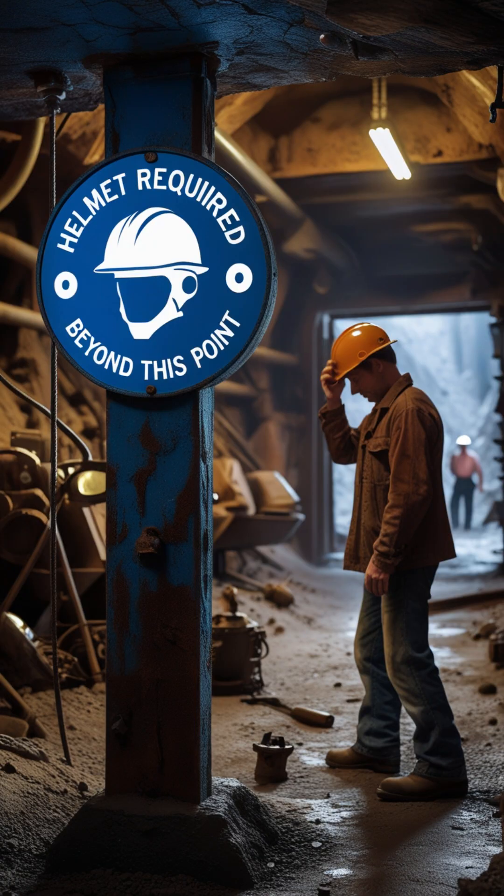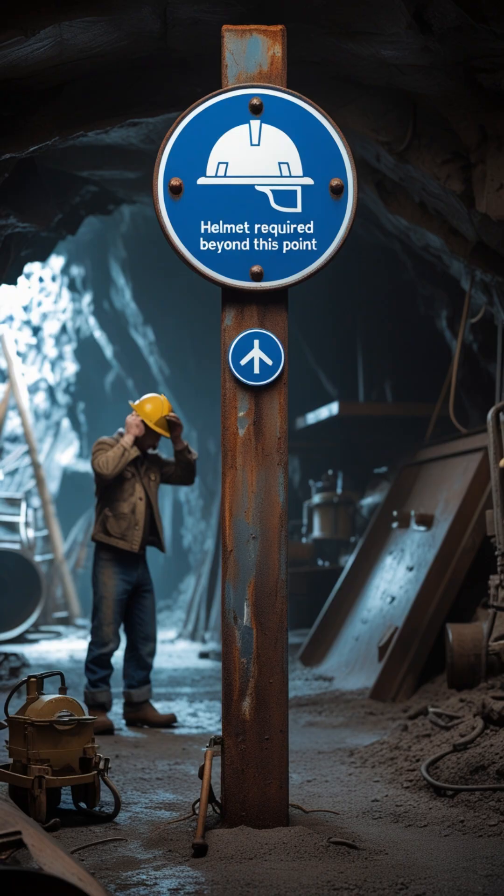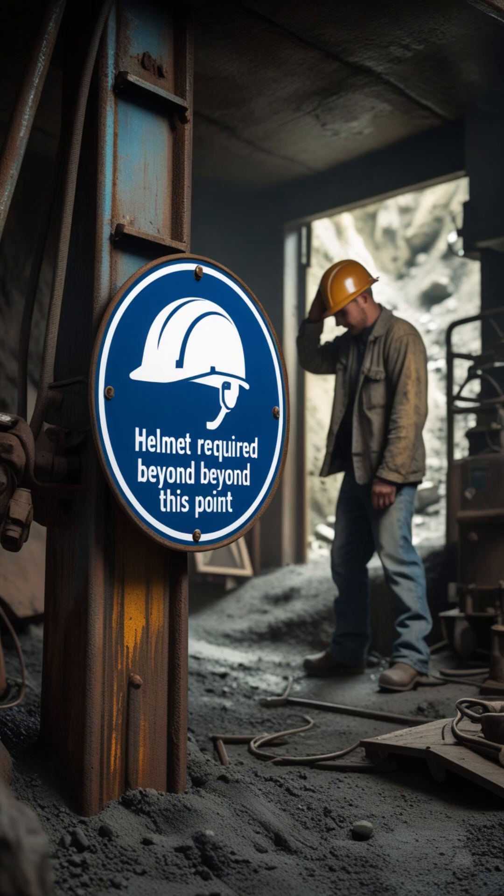Sign number 3: the Mandatory Sign. Blue circle with white symbol. It tells you what you must do, like wearing helmets, gloves, or breathing gear. Obeying it means you're protected.